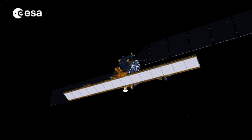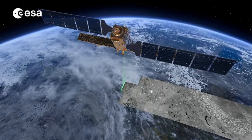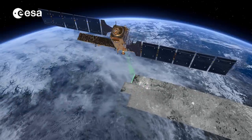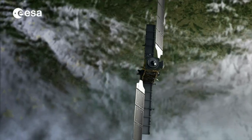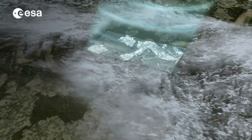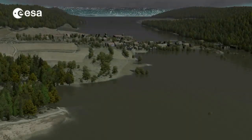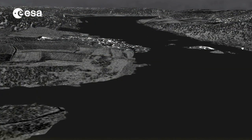Thanks to its radar instrument, Sentinel-1 will be able to see through clouds and rain during day and night. It illuminates the scene that it's about to acquire, meaning it sends out radar waves, collects the reflections back at the satellite, and using those reflections, it maps out what is happening and what are the structures on the surface.